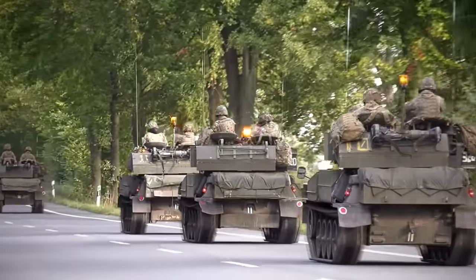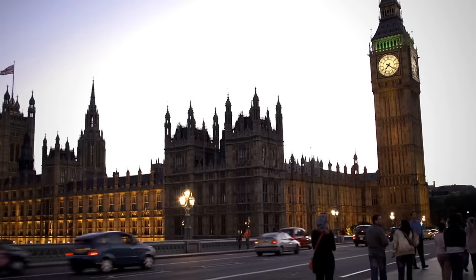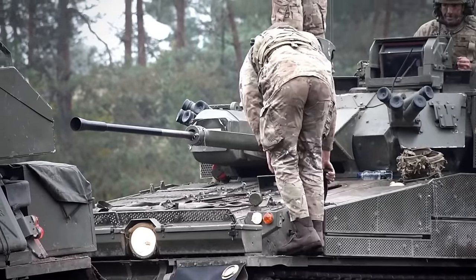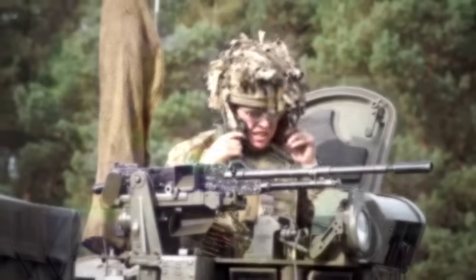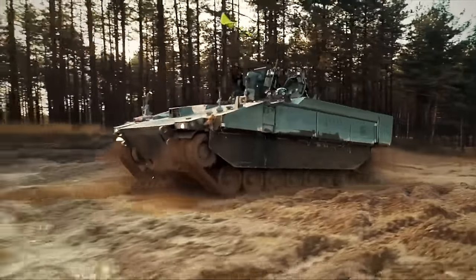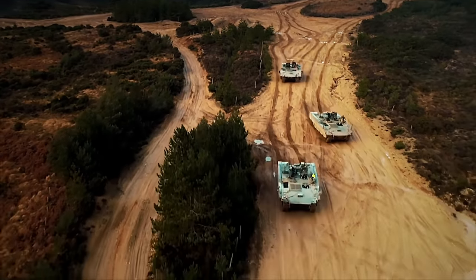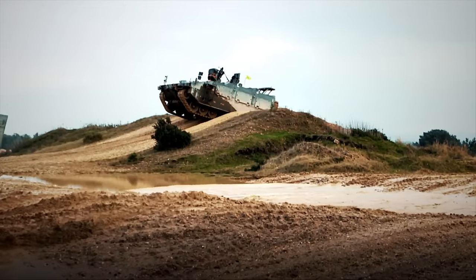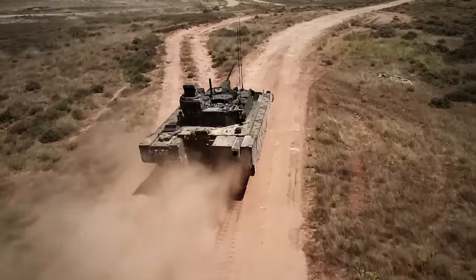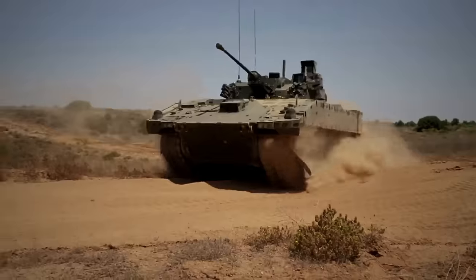The NAO's head called for fundamental improvements in the MOD's management of major programs. The report was criticized by a member of the House of Commons, stating that Ajax is another government project that has gone off track, impacting the Army's capabilities. The Ministry of Defense acknowledged the troubles and emphasized their commitment to delivering a fit-for-purpose vehicle by resolving noise and vibration issues, assuring that alternative reconnaissance capabilities would be utilized to address any capability gaps. General Dynamics also reaffirmed their dedication, with a spokesperson promising that Ajax will be the most technologically advanced armored fighting vehicle in the world, providing much-needed state-of-the-art capability to British forces.